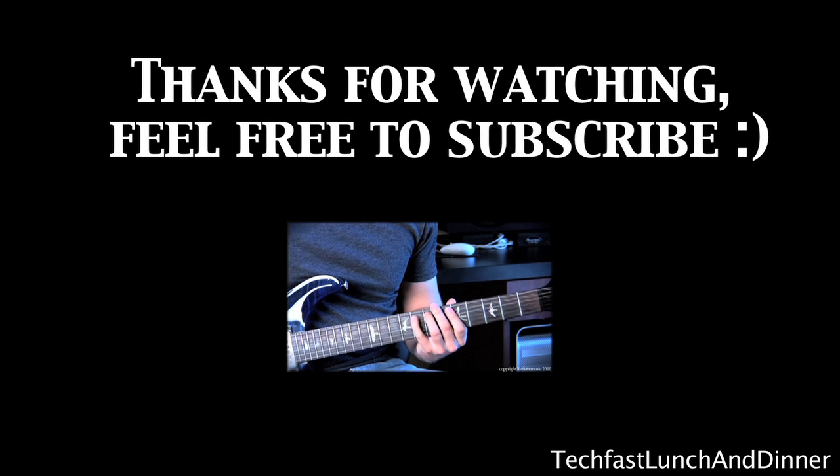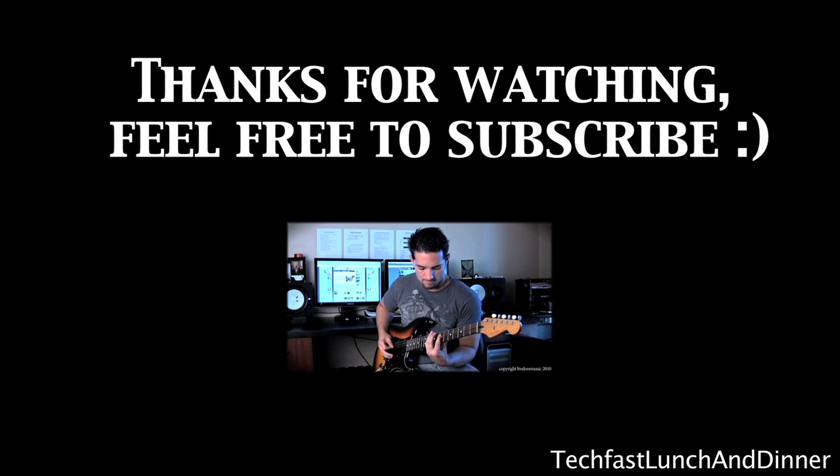Thank you guys for watching. If you guys like the music and the video, go ahead and click the video link to check out the full song.